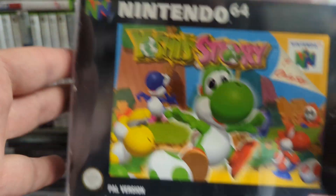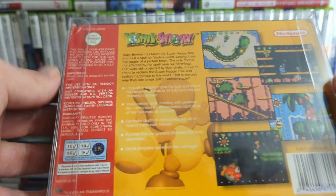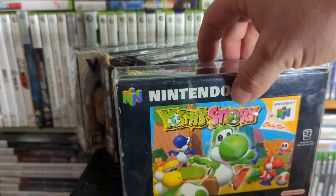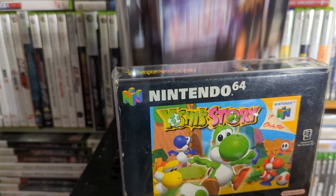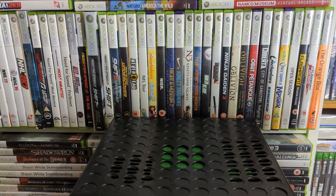Then we've got Yoshi's Story — I really like this. I remember when it came out people slated it for the graphics and said it was too short and too kiddy, but I enjoyed that about it. I like playing easier games from time to time and I remember sitting there 100-percenting it quite a few times.